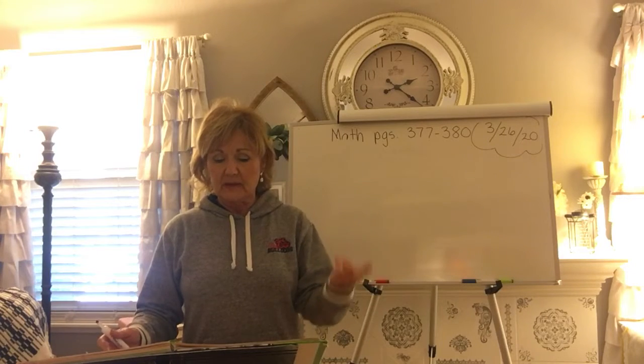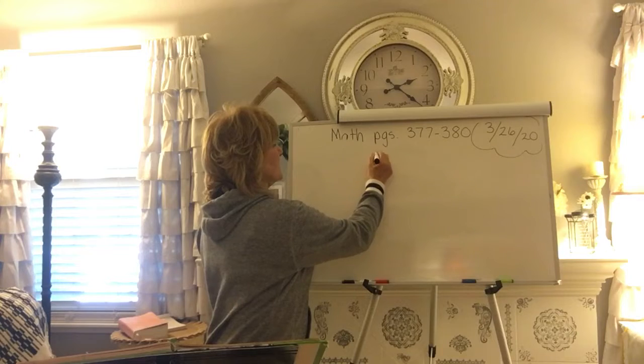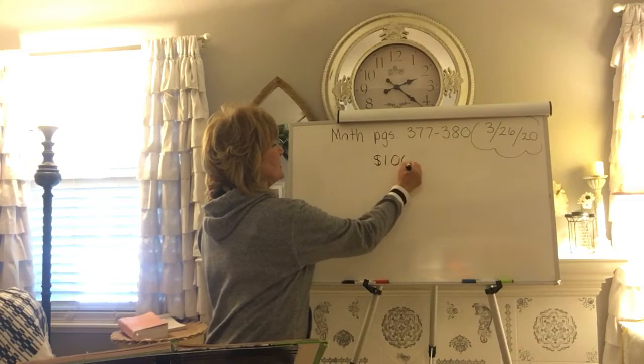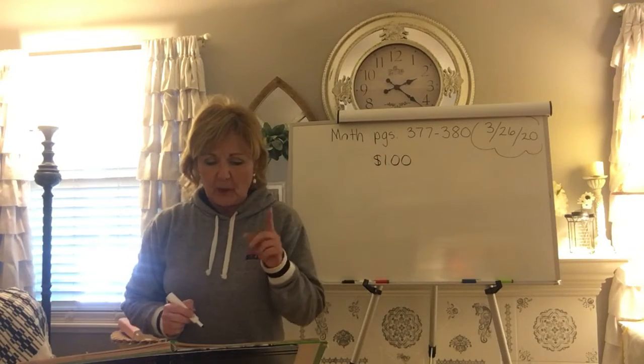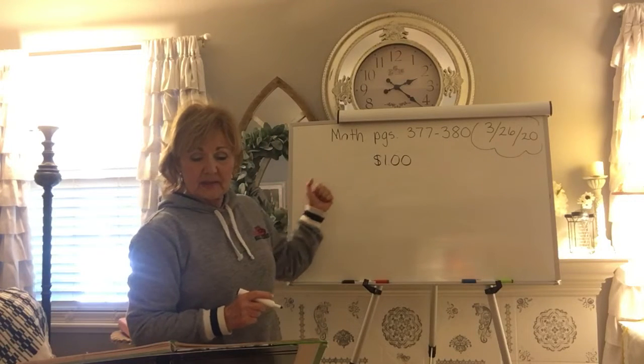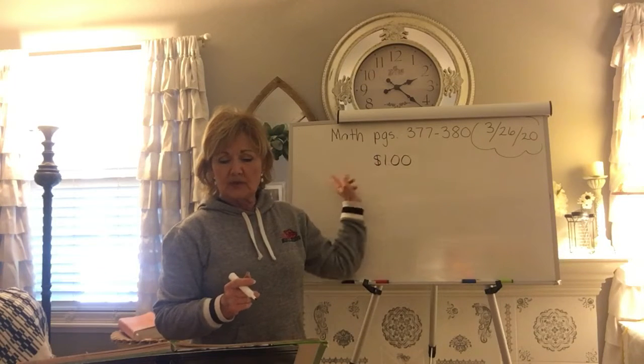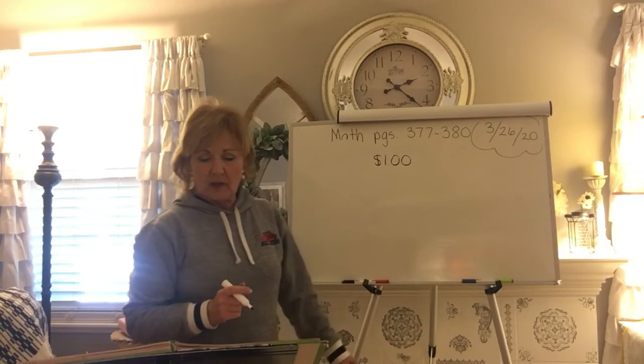25, 50, 75, a dollar. So go ahead and write the dollar sign — write one dollar. Who has the greater amount? Does Tasha at 95 cents or does Corey at a dollar? On the line, write which is more: 95 cents or a dollar.